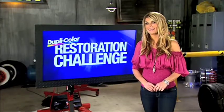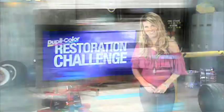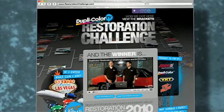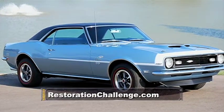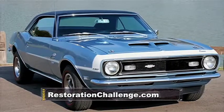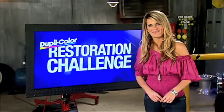How does winning 10 grand in cash sound? We're excited to help kick off this year's DupliColor Restoration Challenge. All you have to do is go to restorationchallenge.com and sign up. Submit before and after pictures of your car, truck, or bike restoration, and you're entered. You could win 10 grand like Nick Longo did last year with his Camaro. It's easy, and this year's winner will collect the cash prize right here on PowerBlock.